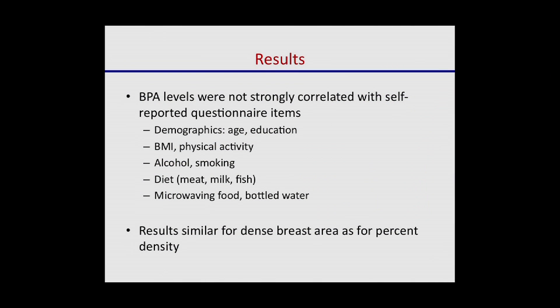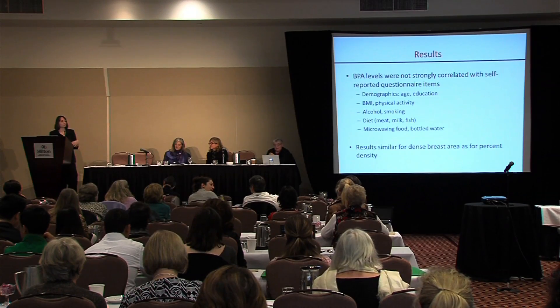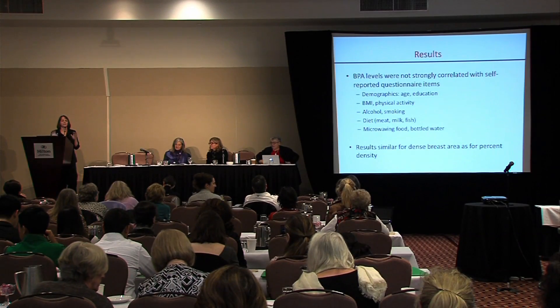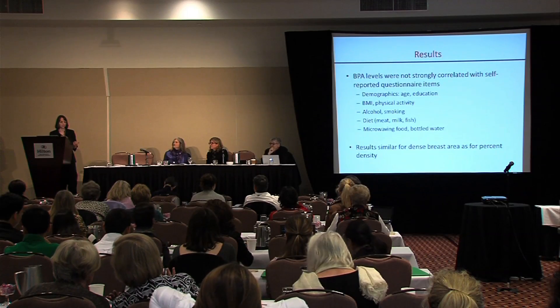In terms of BPA exposure, we didn't ask women the right questions. BPA levels weren't related to alcohol drinking, smoking, diet, or bottled water consumption from our survey. Other studies have shown BPA exposure relates to how often people eat outside the home. It's not that you can't ask women about BPA exposure and get a good measurement — for us, having the blood measurement was essential because our questionnaire data couldn't have represented it well.